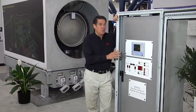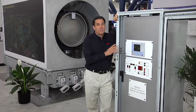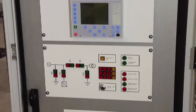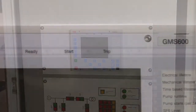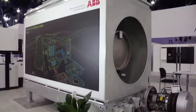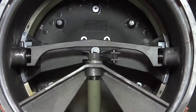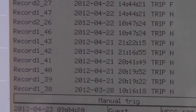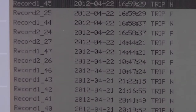ABB also introduced the GMS 600, the first electronic generator circuit breaker monitoring system. It indicates the wear on breakers, details alarm history, and supports condition-based service practices. Plant operations management quickly saw how this visibility would extend the life of the breaker and reduce the risk of mistiming costly plant shutdowns for maintenance.